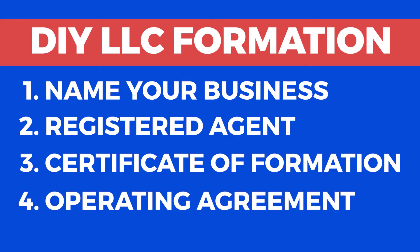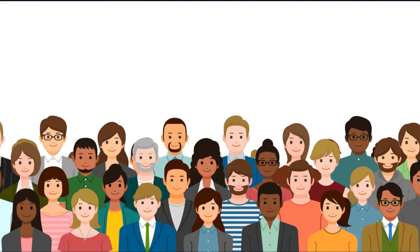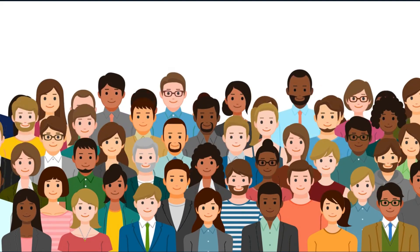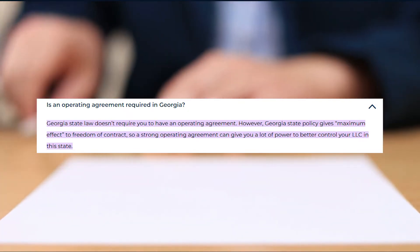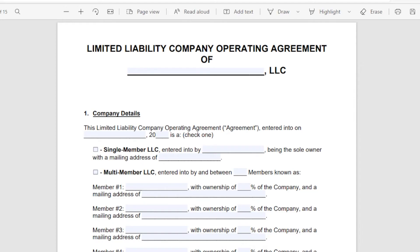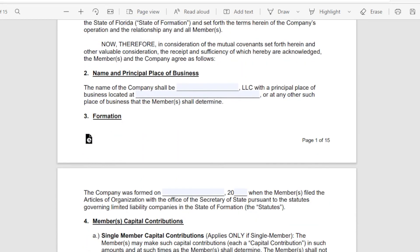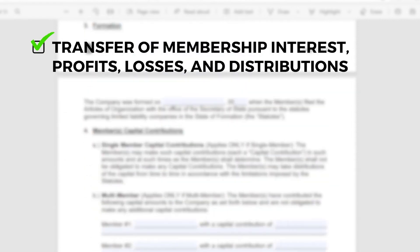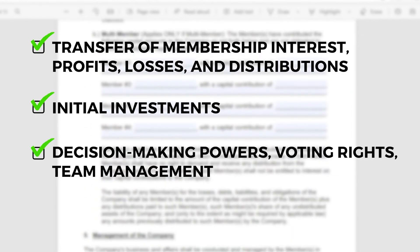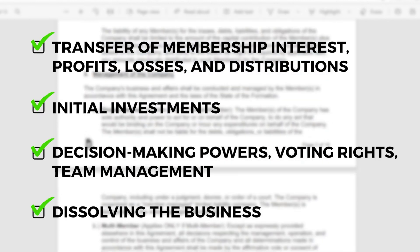Step 4: Preparing an Operating Agreement. An operating agreement is a good idea to have in place with the other members if your LLC has more than one member, although a limited liability company operating agreement is not required for Georgia. Your operating agreement should clarify how your company or business will handle big-picture issues. These include the transfer of membership interest, profits, losses, and distributions, initial investments, decision-making powers, voting rights, team management, and lastly, dissolving the business.